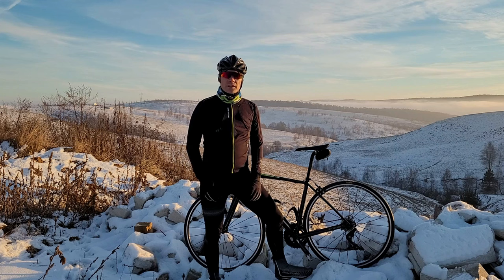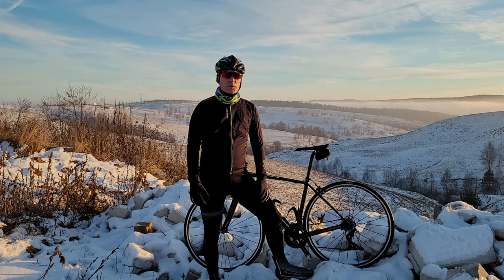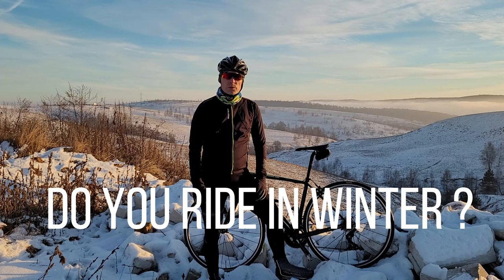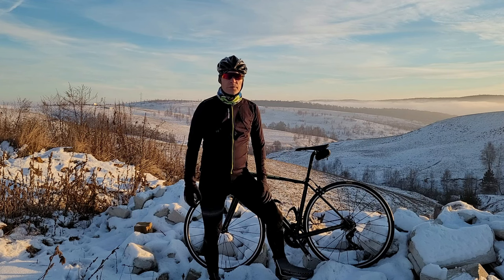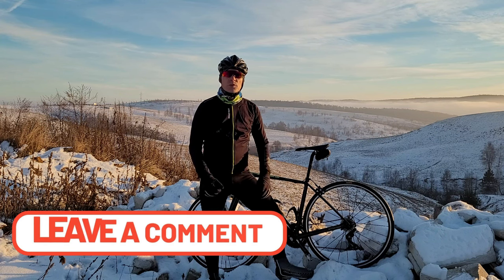It's a cold day today — it's 1 degree Celsius, snow on the side of the road. I'm curious if you guys ride during the winter and what do you wear. So if you have other tips or advice besides the ones I will show you, please let me know in the comments.